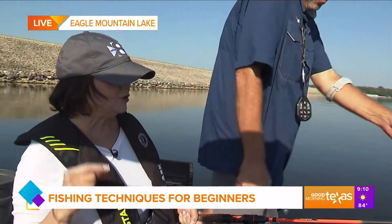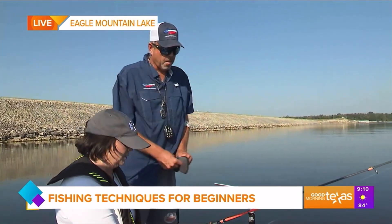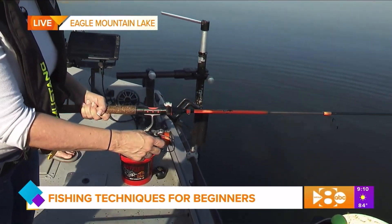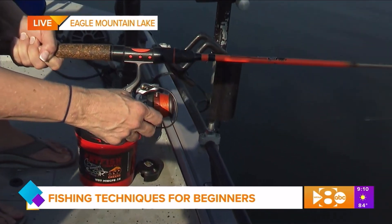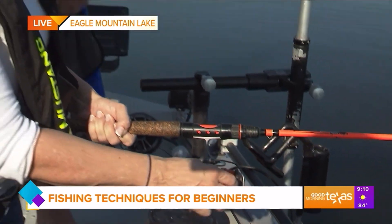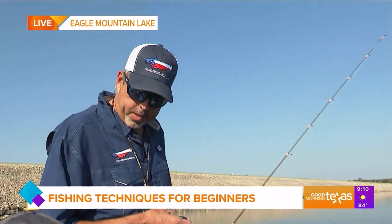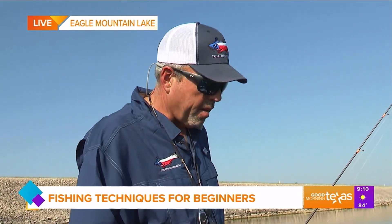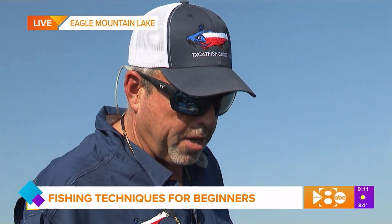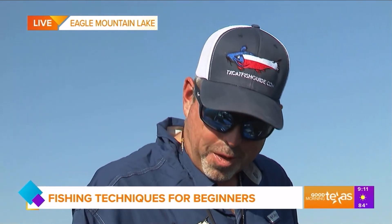Let's also talk a little bit about the regulations — are there any kinds of rules about the fish that you can keep and the fish that you have to let go? Every species of fish has different size limitations and quantity limitations. Again, the Texas Parks and Wildlife website is a great resource where you can find all that information. You want to make sure you're in the know, because you can get very expensive tickets for keeping undersized fish or too many fish.